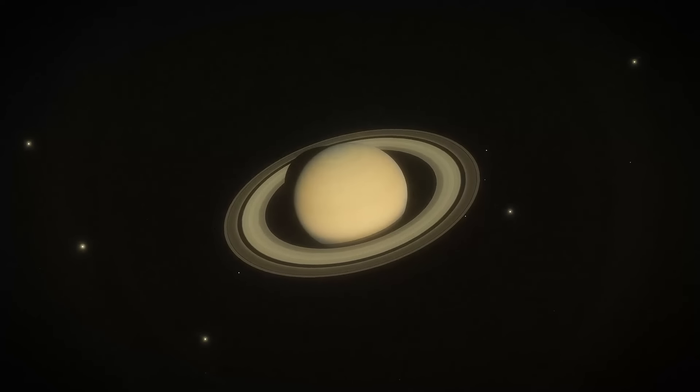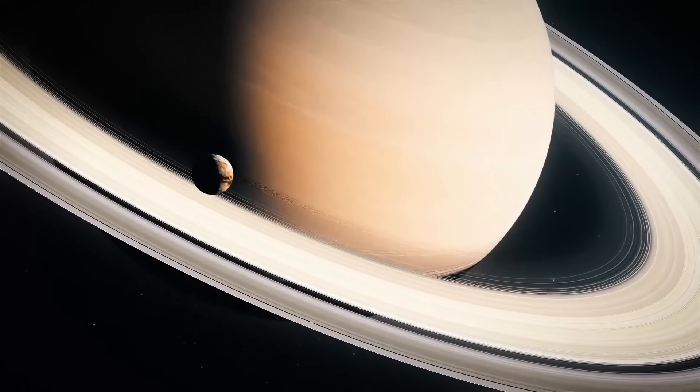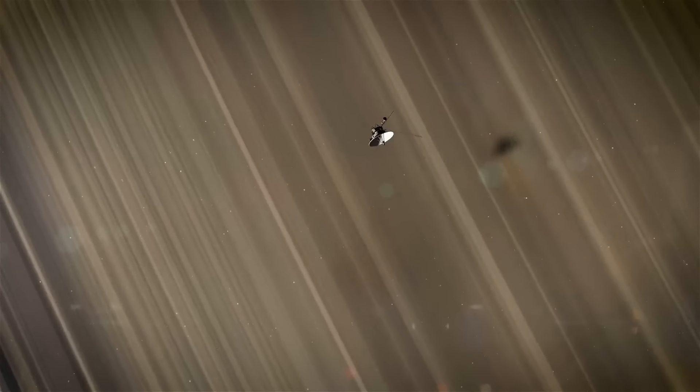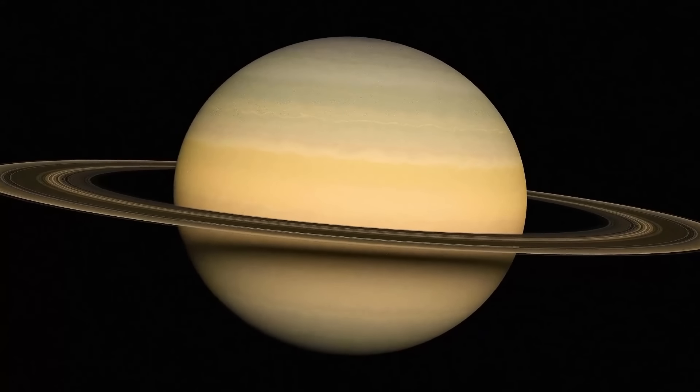Saturn has many moons, and each one has its own special features. We've set up outposts on some of these moons, where we can go on exciting adventures and explore their mysterious landscapes. But if living on a gas giant wasn't challenging enough, we also have ice giants in our system.